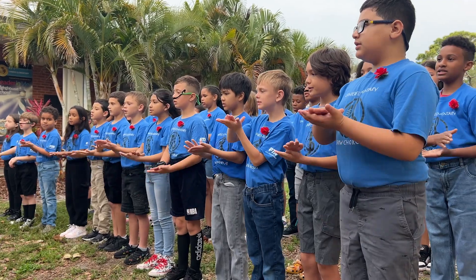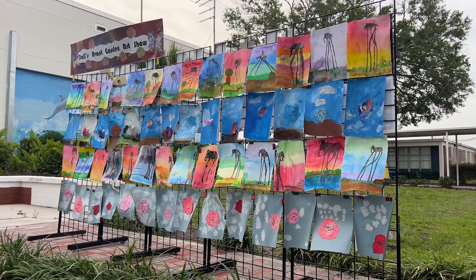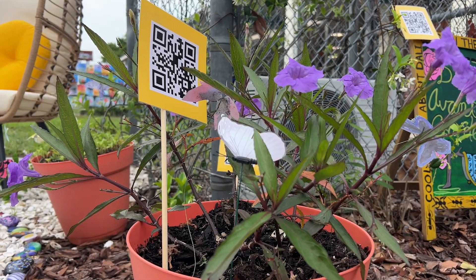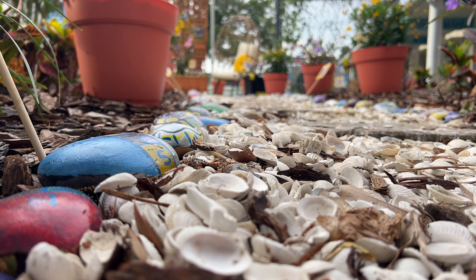I'm so impressed — from the choral performance to the egg chairs, our art installation over here, and the QR codes — I'm just incredibly amazed with everything that Lineal Elementary students, Ms. Curtis, and Mr. Moon did.